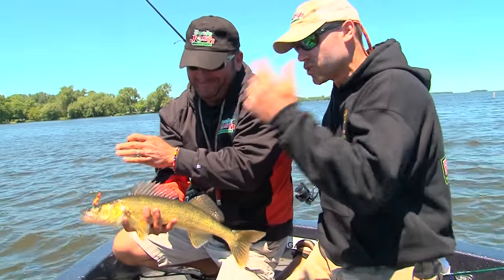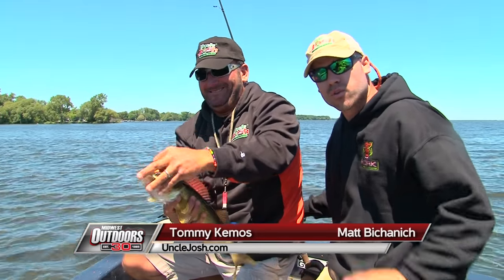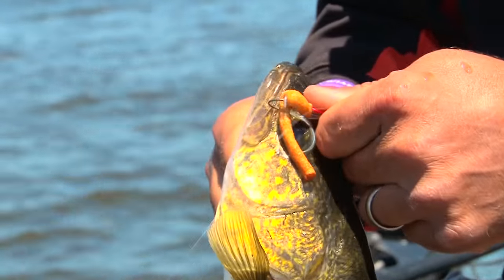Hey folks, Matt Pichanich, it's your uncle Josh, Tom Kemos. We're out here on Winnebago. We have high skies, we have a strong northwest wind, and we are here committed to pitching jigs in weeds with pork nightcrawlers — we're after walleyes today.